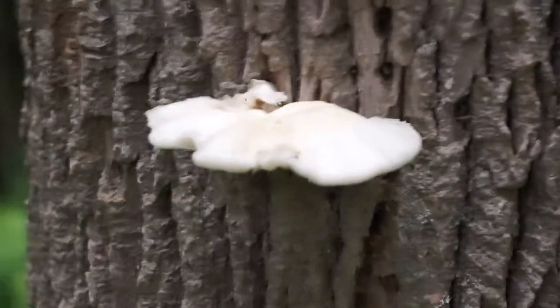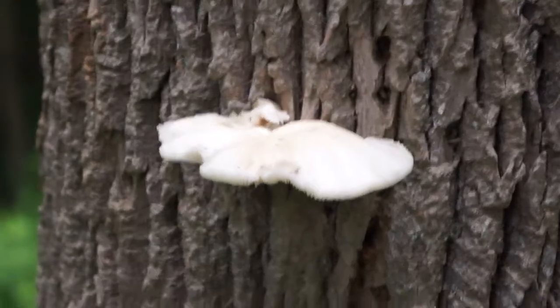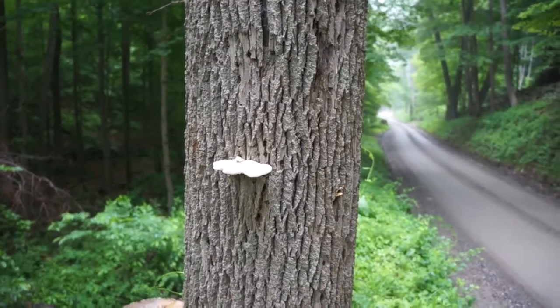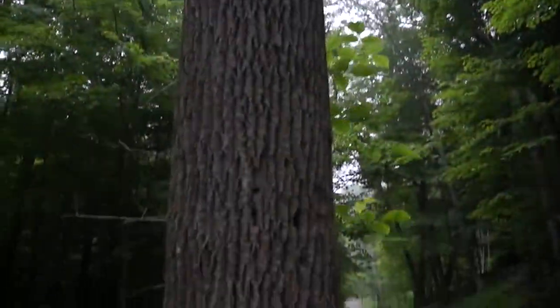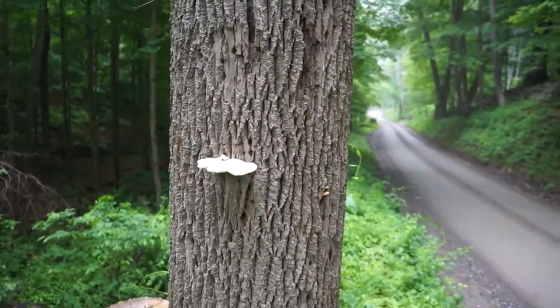So this is an oyster mushroom. The Latin name — and I'm gonna mispronounce it terribly — is Pleurotus Oysteratus. So oysters are primary saprophobes, which means that they grow on standing dead wood — dead wood that hasn't been decomposed by anybody yet. So they're the first decomposers, which means they play a really, really important role in the cycling of nutrients in an ecosystem.